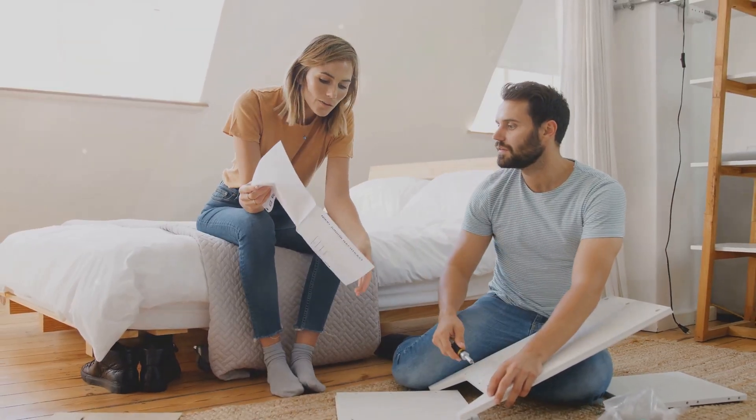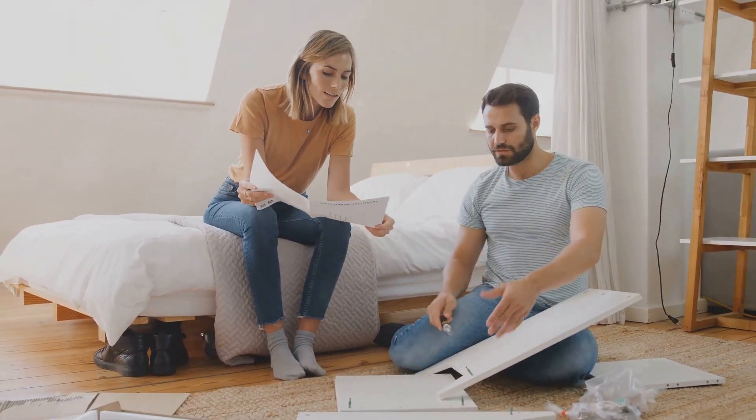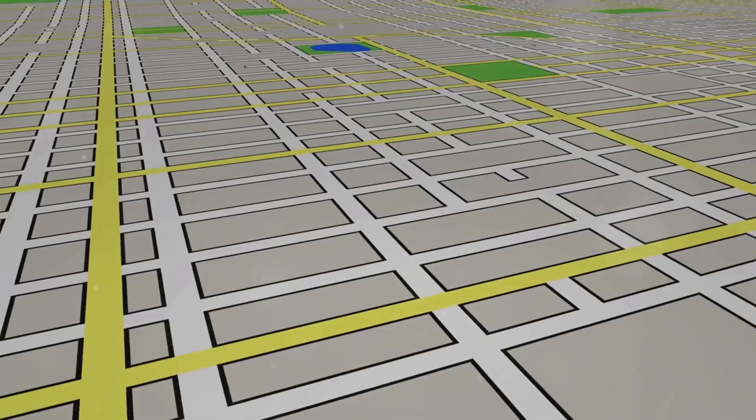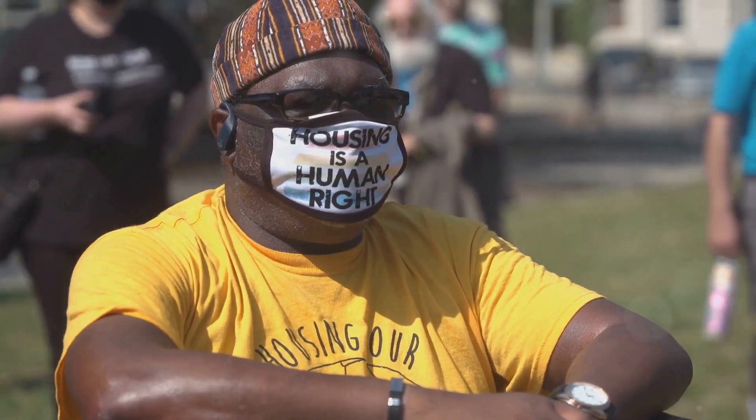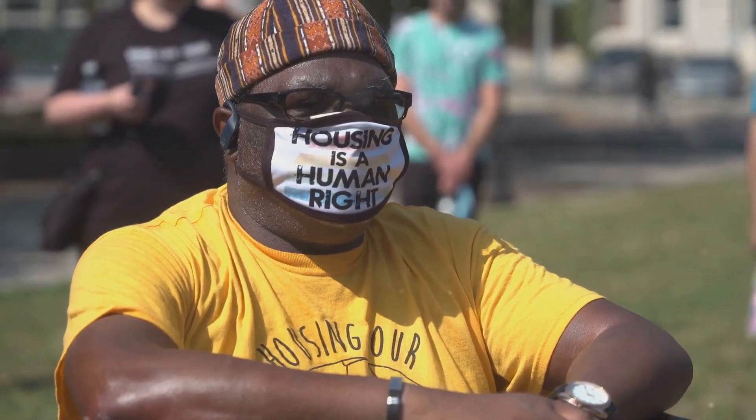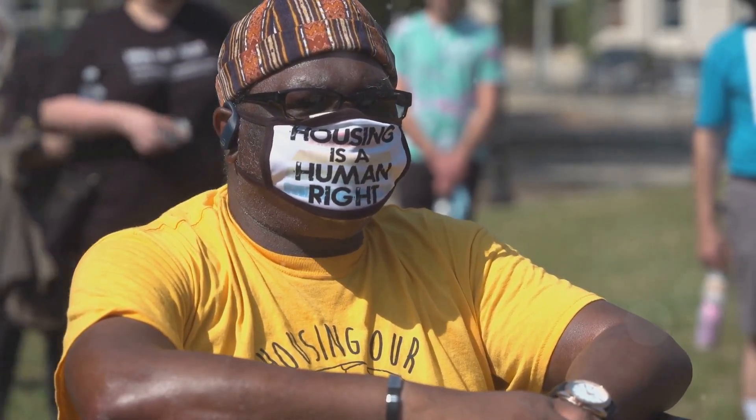California law prohibits landlords from retaliating against tenants who assert their rights. This includes actions such as increasing rent, reducing services, or attempting to evict a tenant in response to the tenant filing a complaint or joining a tenant organization.